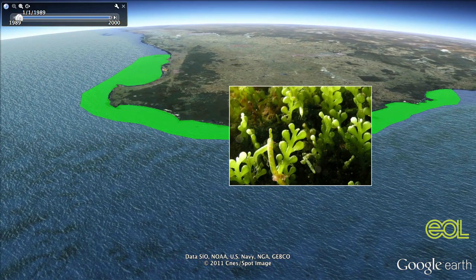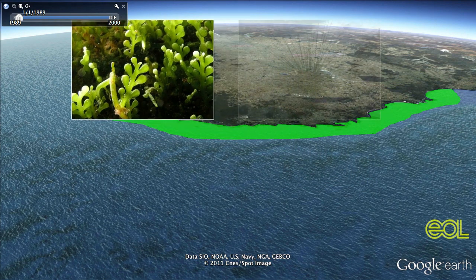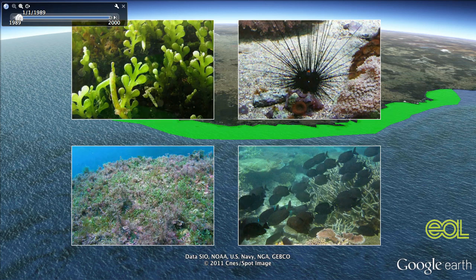Cylindrosia evolved here, and it's part of a web of creatures that compete but coexist. It gets eaten by urchins and fish. It fights other species of algae for light and turf. Sometimes it wins, and sometimes it loses. All these species and many others keep each other in check.